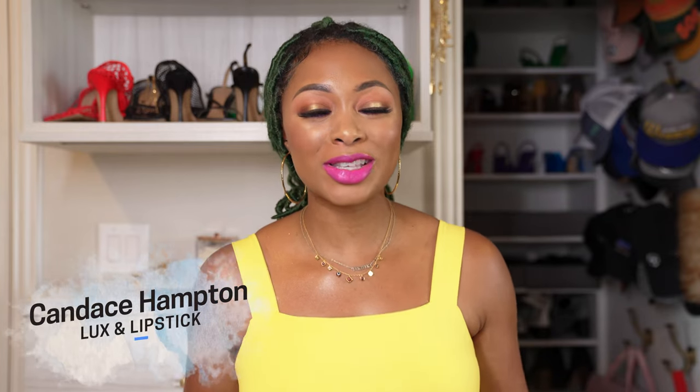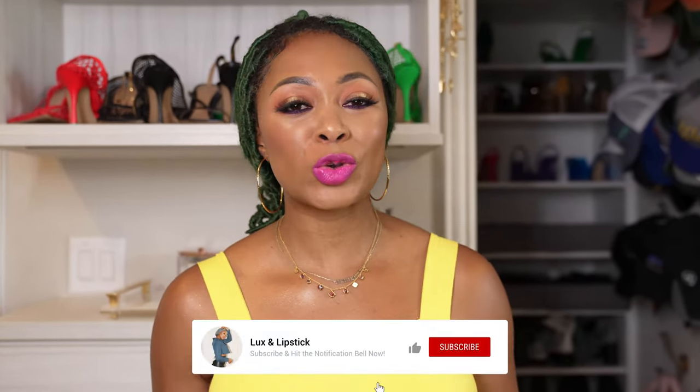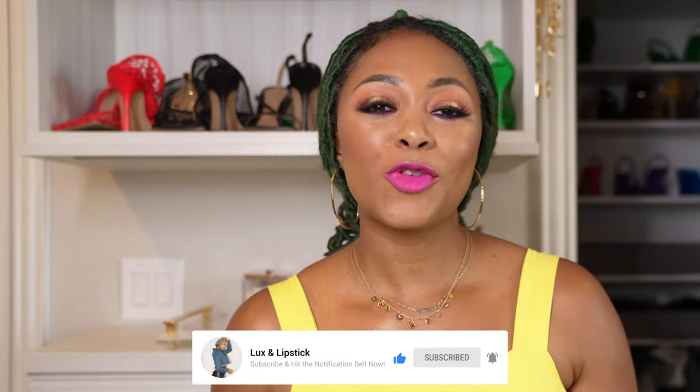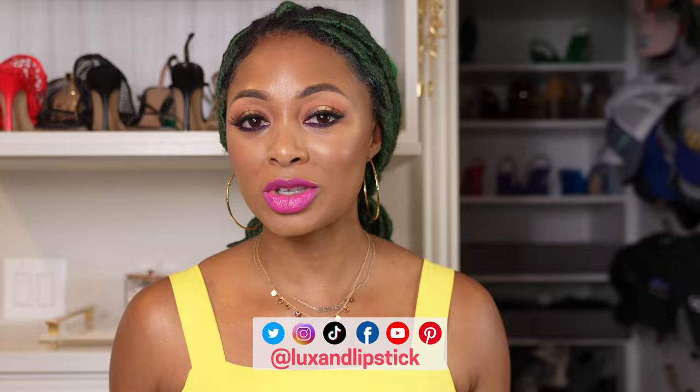With summer just around the corner, it's the perfect time to start thinking about accessories to complete your outfit. What better way to do that than with a trendy raffia bag? In today's video I'll be showing you 11 of my favorite raffia bags to elevate your looks for the summer. From classy to quirky, I've got options that will suit everyone. So sit back and let's get started.